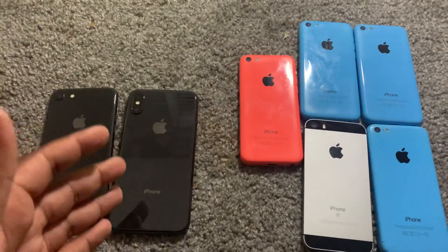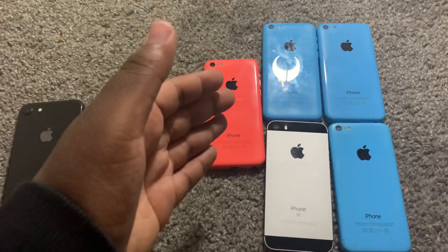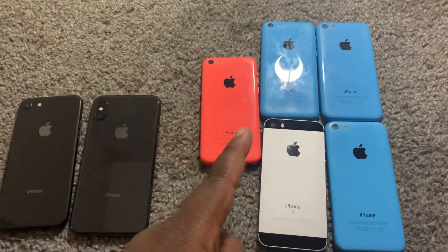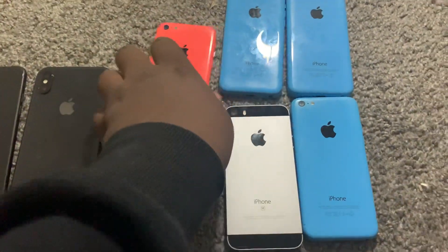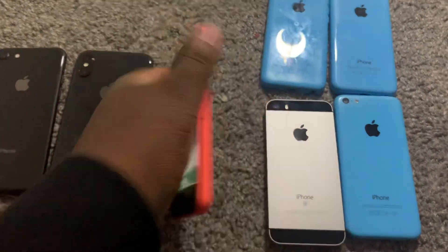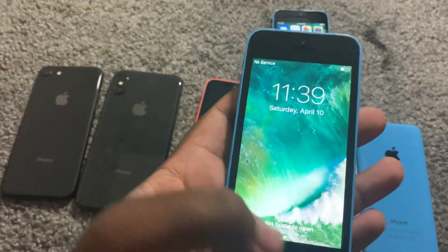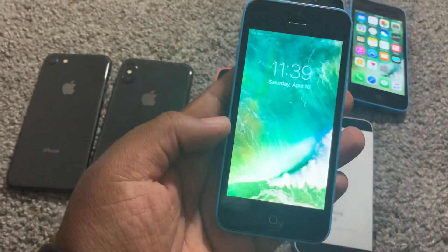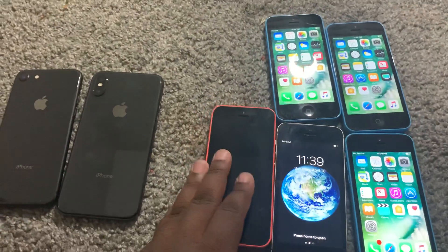What's up guys, so today I just picked up these phones and wanted to make a quick video. Got five phones here — four 5Cs and one SE. This SE works perfectly fine, a light color, an orange 5C, a blue 5C, another blue 5C. They're all fully working with no iCloud or anything like that. I got these basically for $20 each.